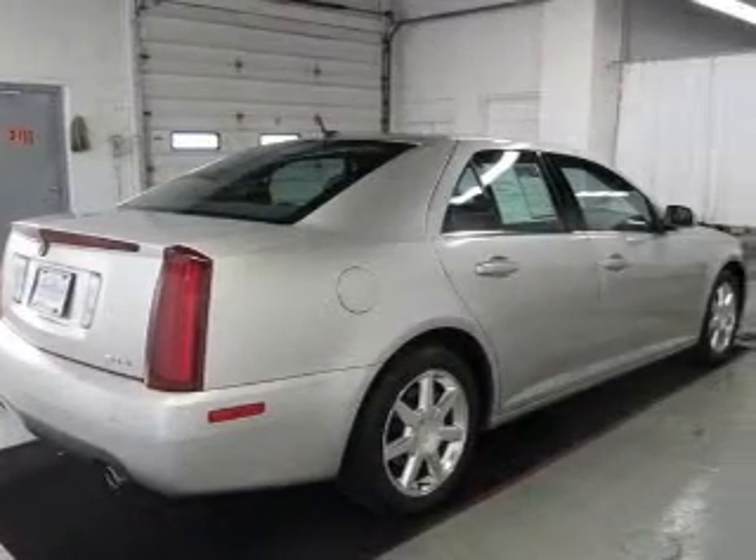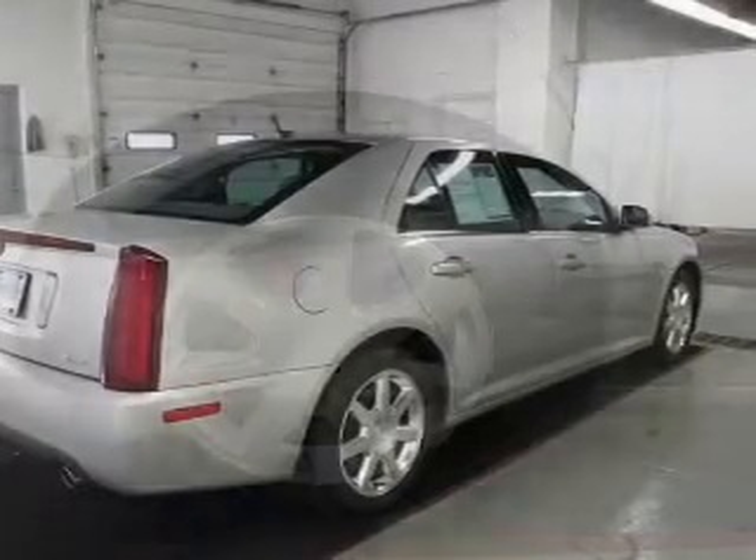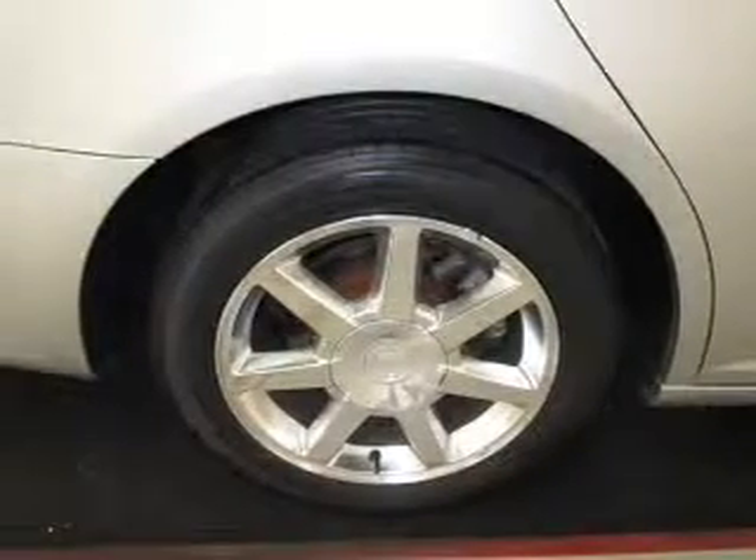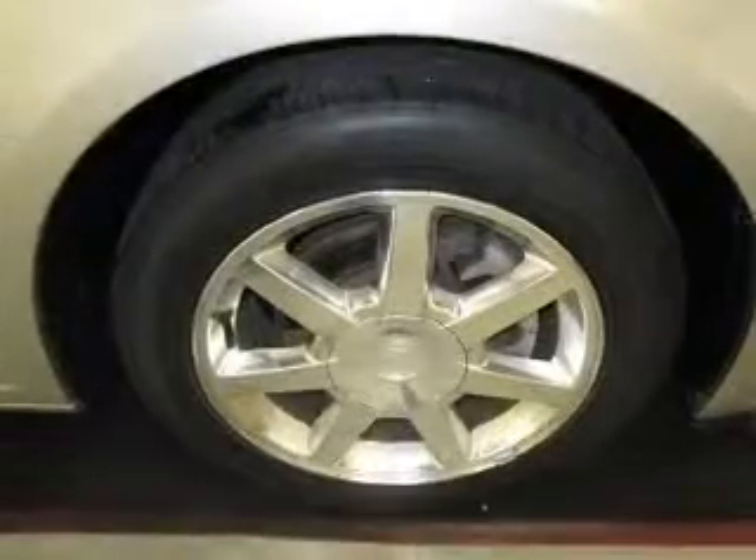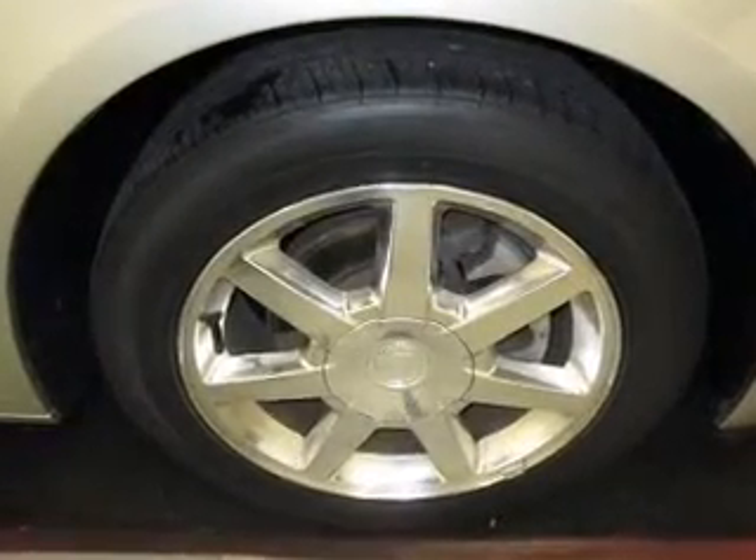Treat yourself to the splendor of a premium sound system. The anti-lock braking system will help deliver you safely to your destination. Enjoy the comfort of dual temperature controls. Let the outside in with a built-in sunroof.